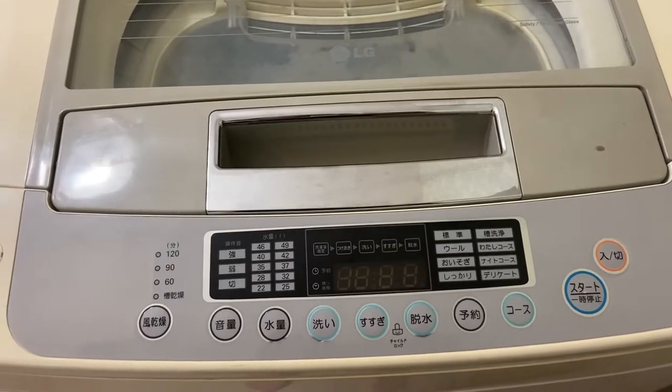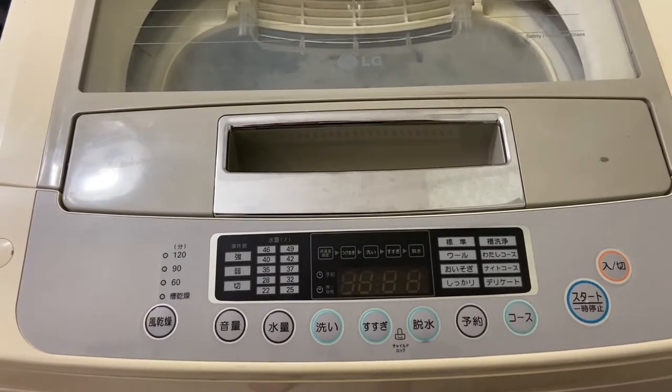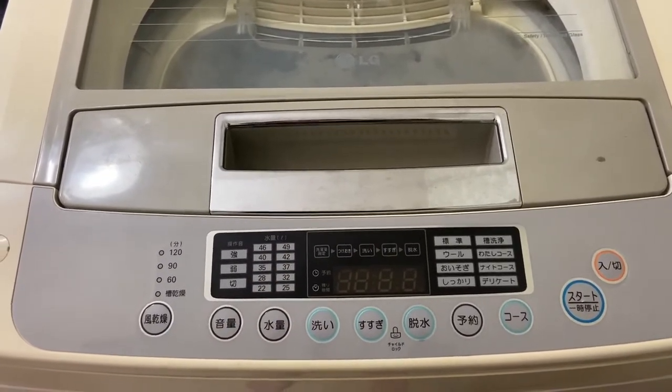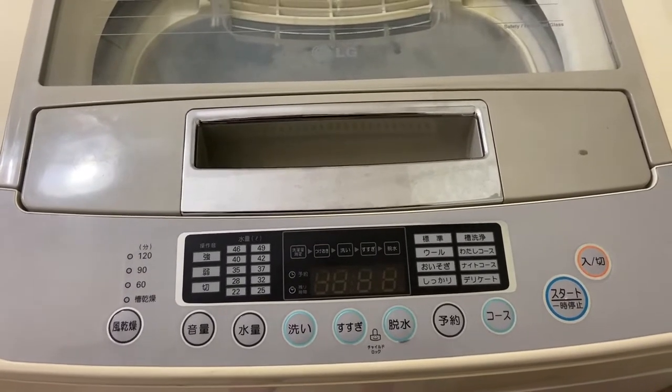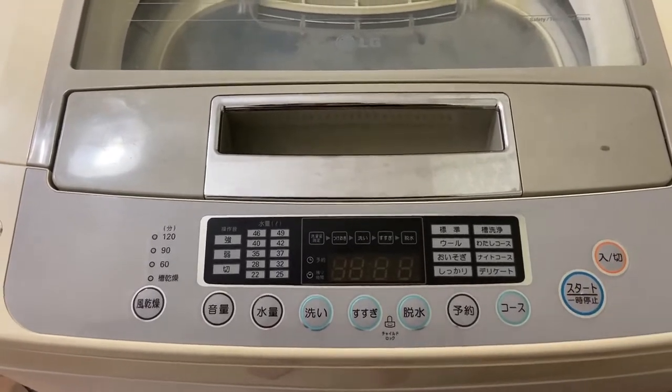When you put your load of laundry in this washing machine, it spins a little to check the weight and then determines how much water to use based on the weight of the laundry. I leave it on the standard setting and just let it do its thing — all I have to do is turn it on and start it.